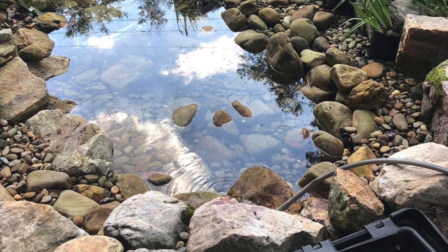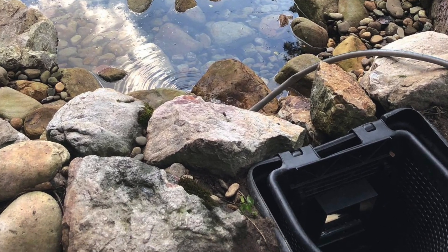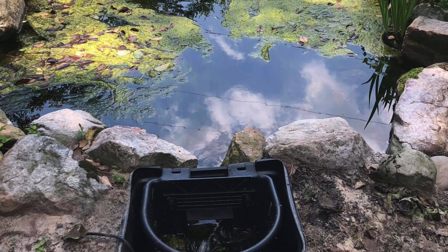The biggest feature for me on a pond is probably a skimmer where the pond pump goes. And obviously the most important part, depending on what kind of fish and the fish load that you want, is filtration.